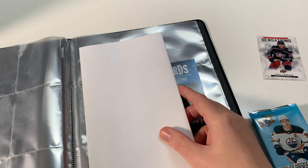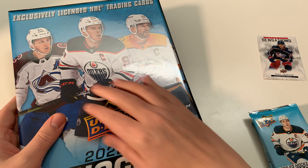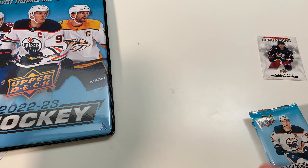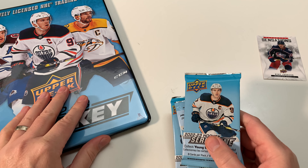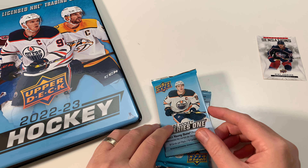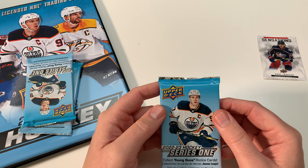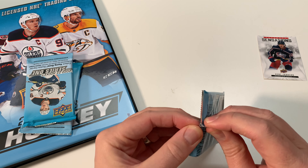Of course we're going to open these packs and see what we got. I really like the binders - they're a great place to store insert cards or dupes. Let's get it. We get three packs, this cost twenty dollars Canadian. I got it at a brand new local card store I just found called Casual Games, only about 10-20 minutes from my house depending on traffic - pretty cool.